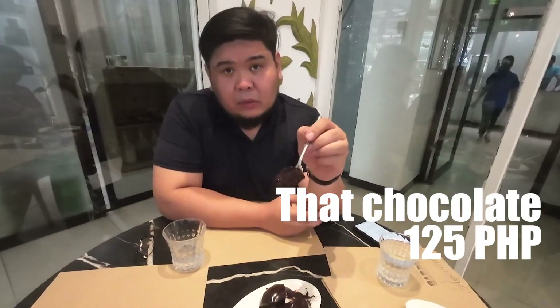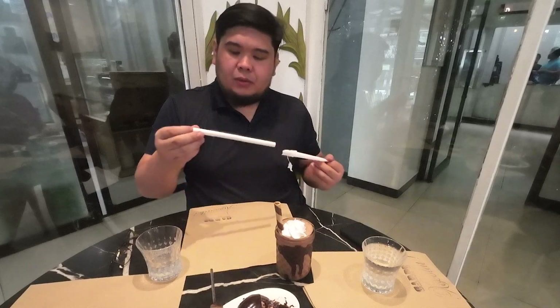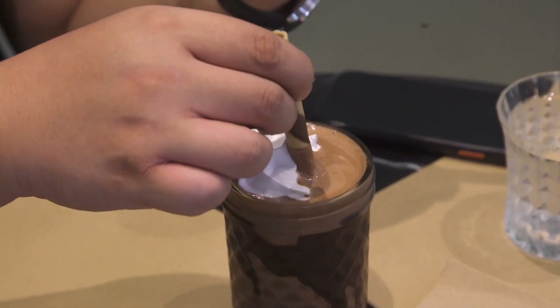I think it would really pair well with black coffee. For over 125 pesos, I think it's worth it. And we got a Chocolava just because we're already here. When did they give you this fat straw? When you already have the Chambola. Does Chambola work as a straw?